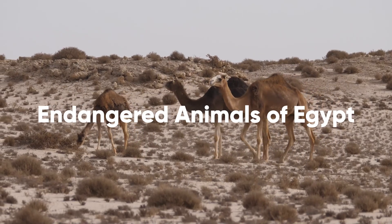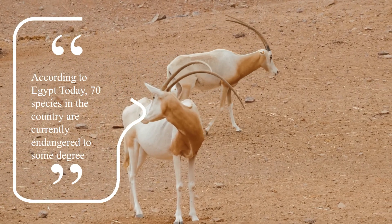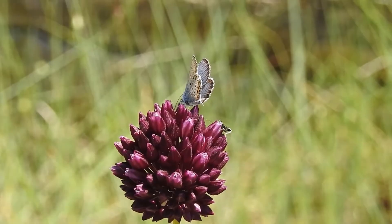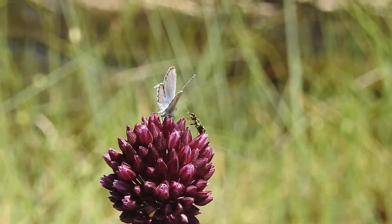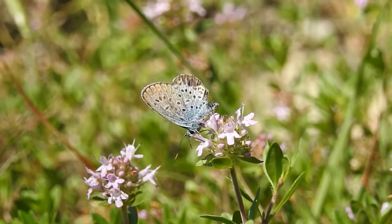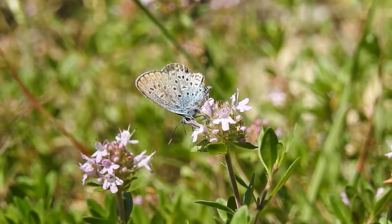Endangered Animals of Egypt. According to Egypt Today, 70 species in the country are currently endangered to some degree. The Sinai baton blue butterfly is one of them. Listed as critically endangered by the IUCN, it is one of the world's smallest butterflies and needs Sinai thyme to survive. Additionally, Sinai batons are notoriously bad flyers and therefore can't relocate, making it especially vulnerable.